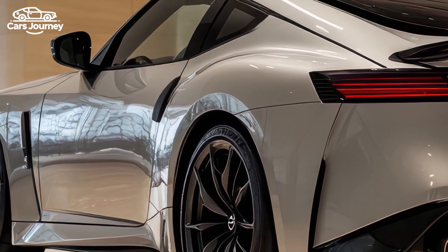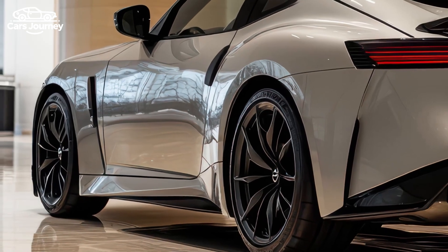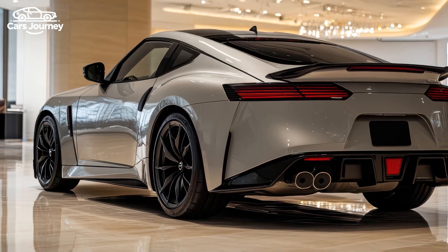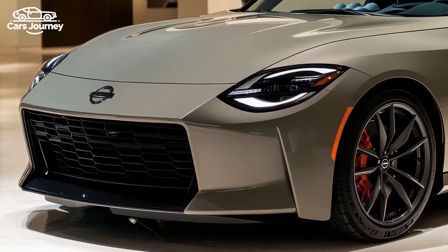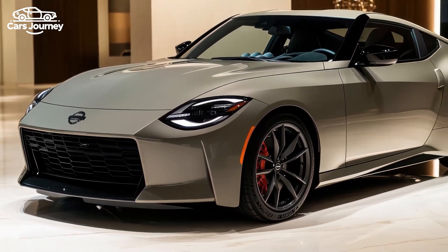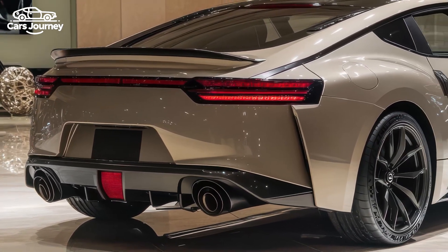The twin-turbo V6 engine produces an exciting exhaust sound, especially in Sport and Sport Plus modes. Despite these strengths, the car has limitations such as limited visibility, awkward seat adjustability, and the lack of a spare wheel. Safety features include autonomous emergency braking, lane departure warning, blind spot monitoring, and rear cross-traffic alert, but it lacks advanced options like lane keep assist and parking sensors.